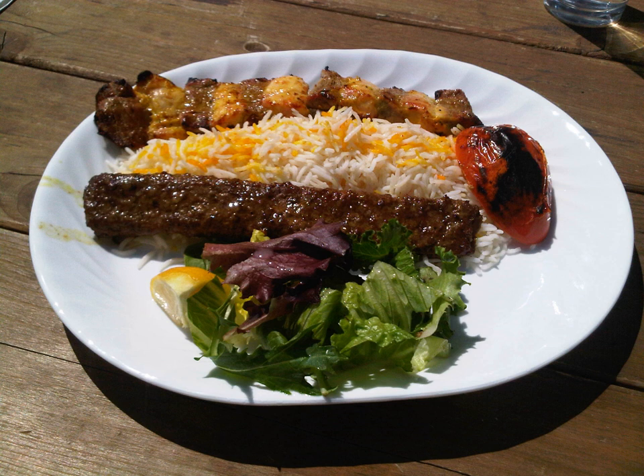The traditional beverage accompanied with chelo kebab is dew, an Iranian yogurt-based drink, sometimes made with carbonated water.